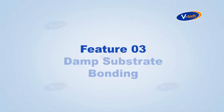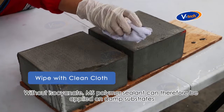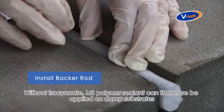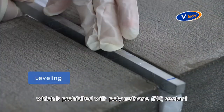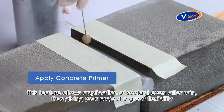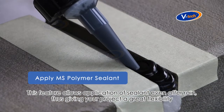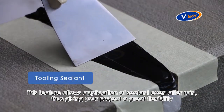Feature number three: damp substrate bonding. Without isocyanate, MS Polymer sealant can therefore be applied on damp substrates, which is prohibited with polyurethane sealant. This feature allows application of sealant even after rain, thus giving your project great flexibility.